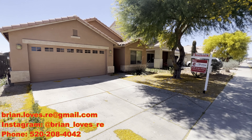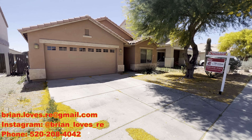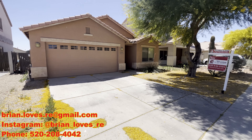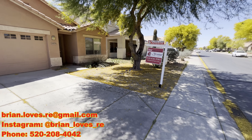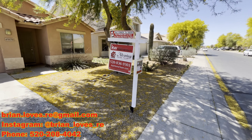This house was built in 2005. There's 1,931 square feet, four bedrooms and two baths, a two-car garage, and there is a pool. The listing price is $469,000.